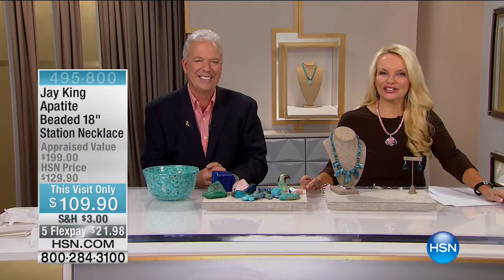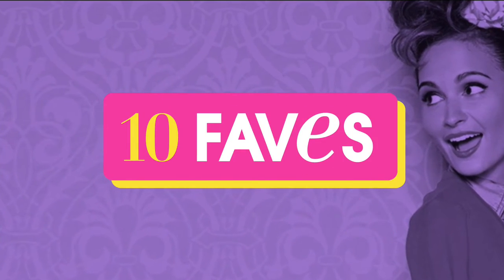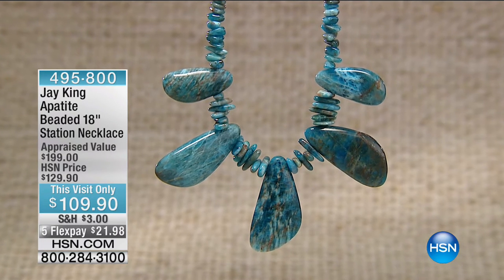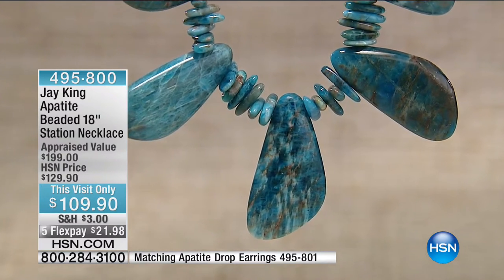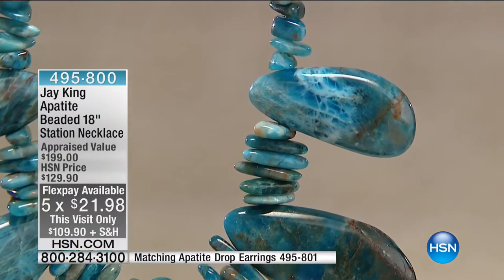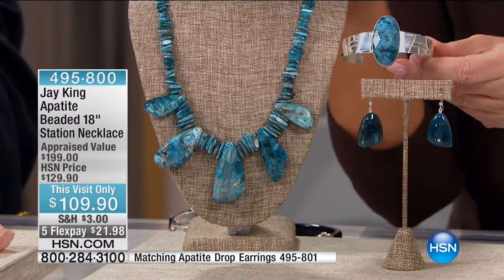We have the last 45 minutes with Jay, and we've saved one of the best for last. When you talk about Appetite, it's a gemstone that was only introduced very recently — in the last 10 years or so. They called it Caribbean Neolite and Aqua Light and all these different things, but we're calling it exactly what it is: Appetite. You usually see it in tiny little stones. Working at HSN almost 19 years, this is the largest Appetite I've personally ever seen. We're doing this big bold necklace for $109, on flex pay at $21 and change.